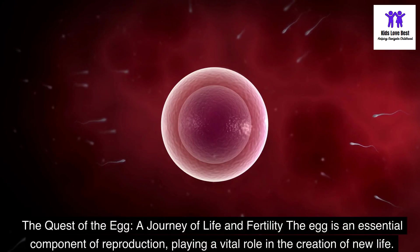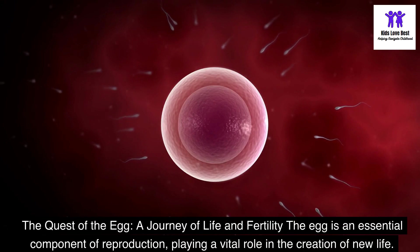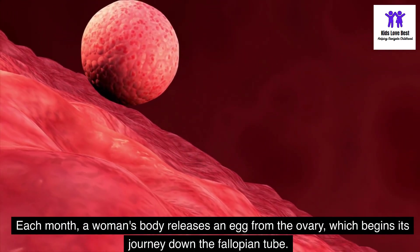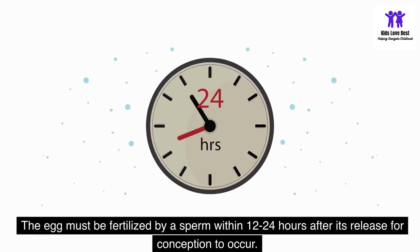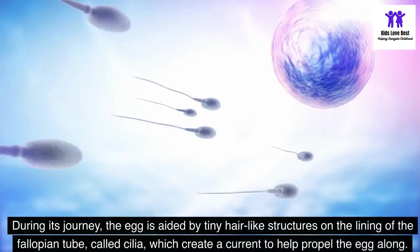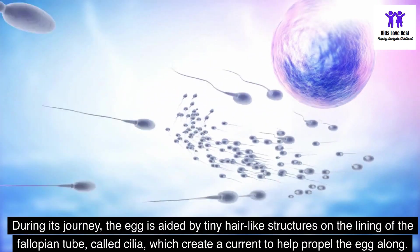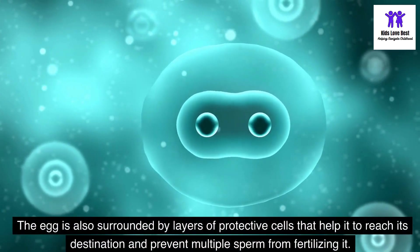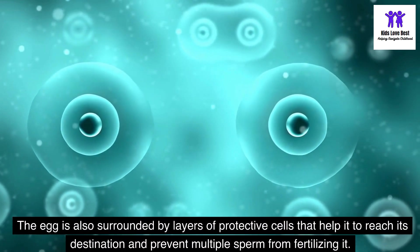The quest of the egg — a journey of life and fertility. The egg is an essential component of reproduction, playing a vital role in the creation of new life. Each month, a woman's body releases an egg from the ovary, which begins its journey down the fallopian tube. The egg must be fertilized by a sperm within 12 to 24 hours after its release for conception to occur. During its journey, the egg is aided by tiny hair-like structures on the lining of the fallopian tube called cilia, which create a current to help propel the egg along. The egg is also surrounded by layers of protective cells that help it reach its destination and prevent multiple sperm from fertilizing it.